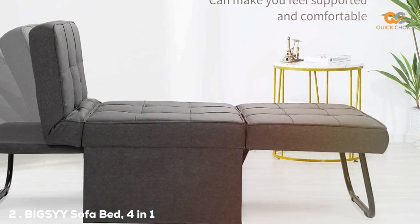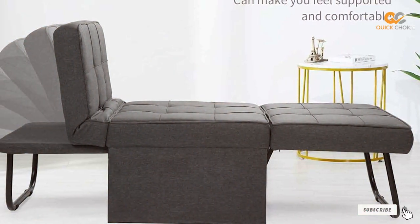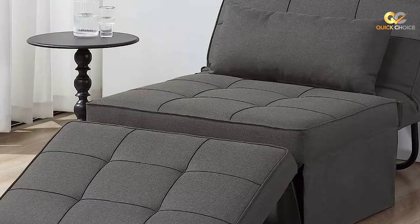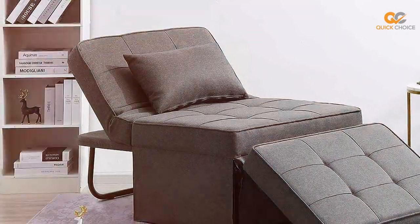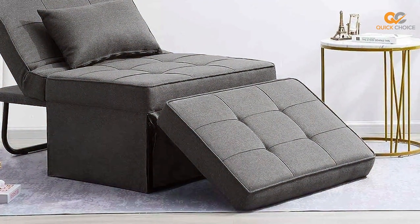Moving on to number two, we have the B.I.G.S. Ouyi Sofa Bed 4-in-1. The B.I.G.S. Ouyi Sofa Bed is not just a piece of furniture — it's a versatile 4-in-1 solution that's perfect for homes with limited space or those looking for a multifunctional seating and sleeping option. This sofa bed impresses with its adaptability and modern design. First and foremost, it's a comfortable sofa that can seat several people.